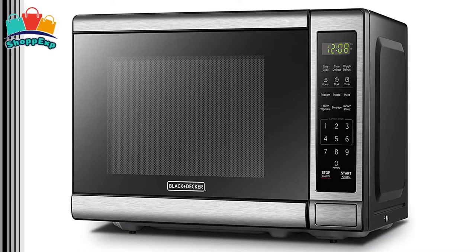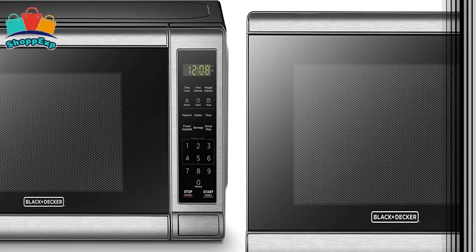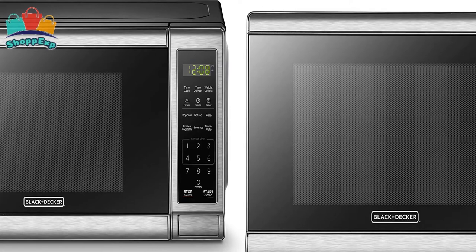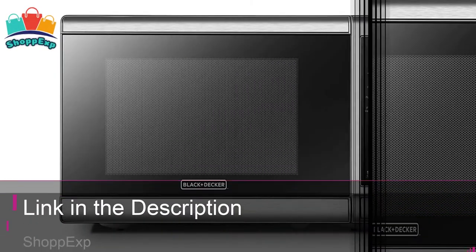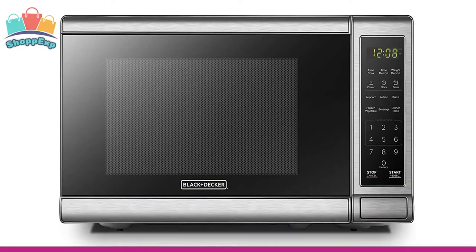For reheating or cooking foods, use time cook and choose from one of 10 power levels. Thawing frozen meats, vegetables or casseroles is easy with two different options: time defrost or weight defrost. There is also a clock and kitchen timer option.